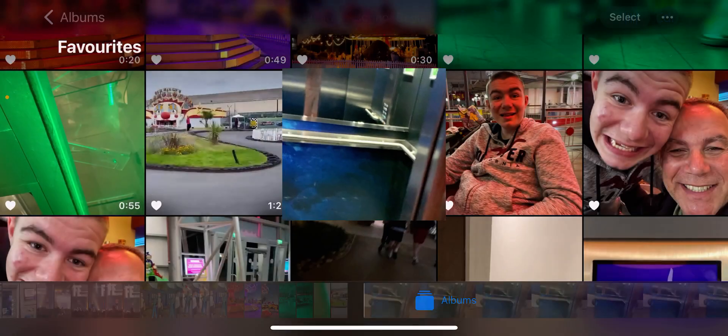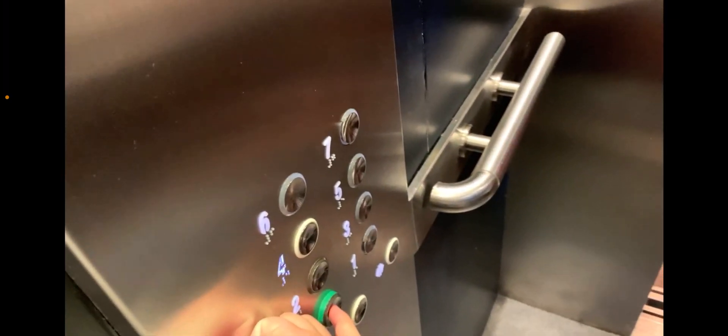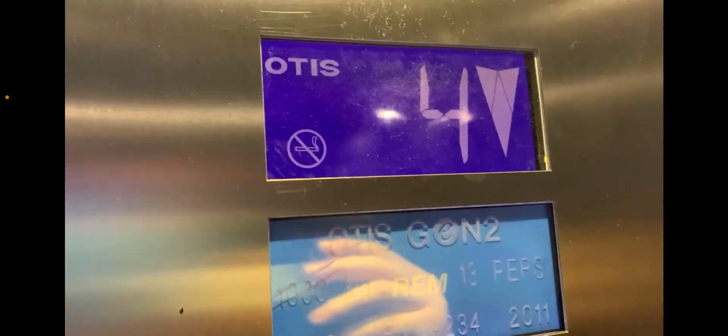Ignore the photos I've got, guys, because I'm just trying to load a thing. Now, over to lift one and into the lift there. All four Otis Gen 2 lifts in here. Let's go down to zero. Door close button works — I like that. Capacity: 1,000 kilos, 13 persons, built in 2011.